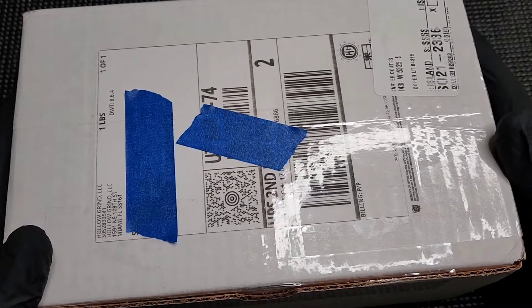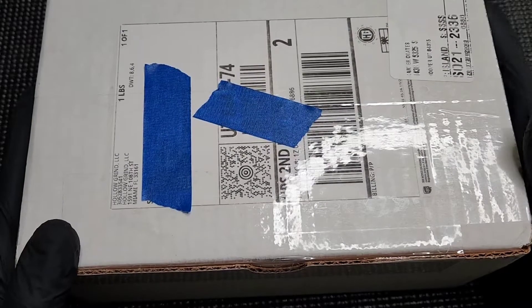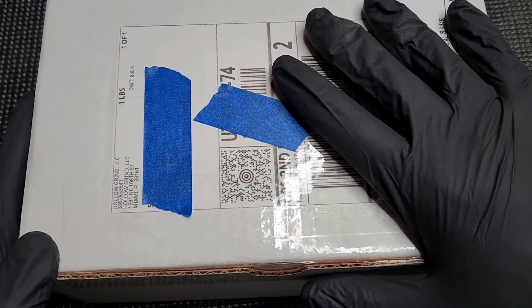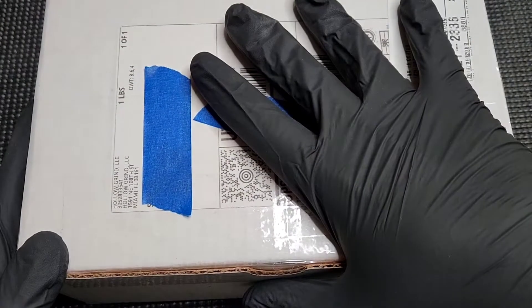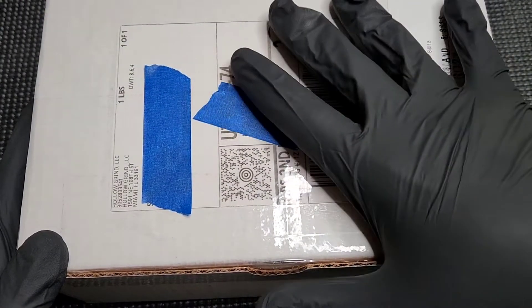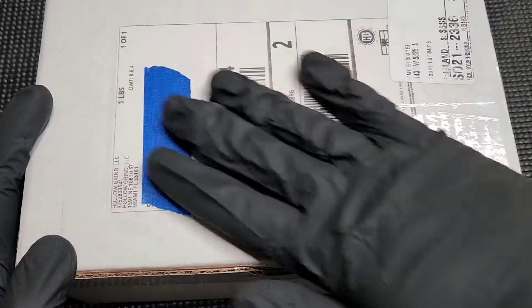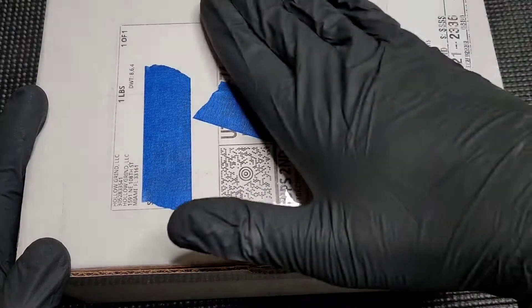I've got black gloves on. What does that mean? Typically, that means it's something special. And boy, do I have something special — well, actually it's for me, right? This is my stuff, this is mine, you can't have it. Really special, really excited about it. And as always, I'm always a little nervous opening something special.